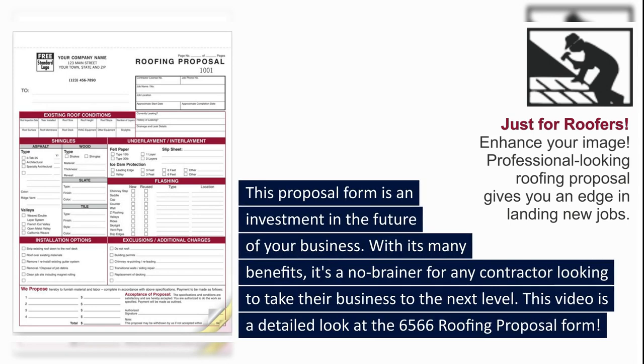This proposal form is an investment in the future of your business. With its many benefits, it's a no-brainer for any contractor looking to take their business to the next level.